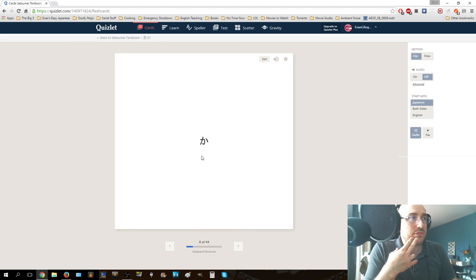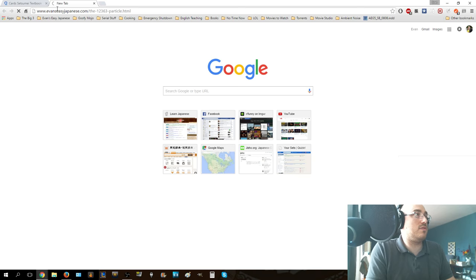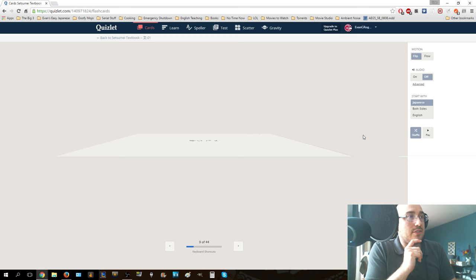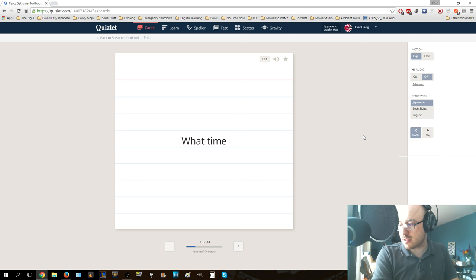Ka - this is the ka particle. It's a question particle. So desu - that is accurate, that is right, that is correct. Daigakusei - college student, university student. Nanji - this is what time. Nanji ni ukimashita ka - what time did you wake up? Koukou - high school. Ni nensei - ni is two, nen is year, sei is student. So second year student. This could be chugaku ni nensei, shogaku ni nensei, koukou ni nensei, daigaku ni nensei - based on what school you're in, your second year of that school.